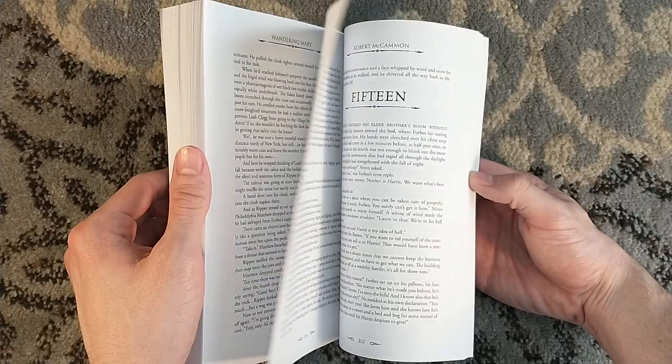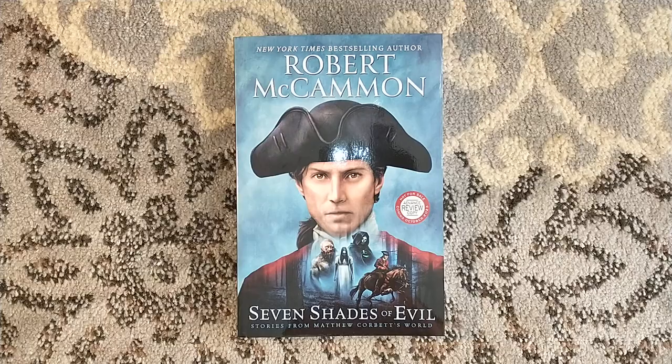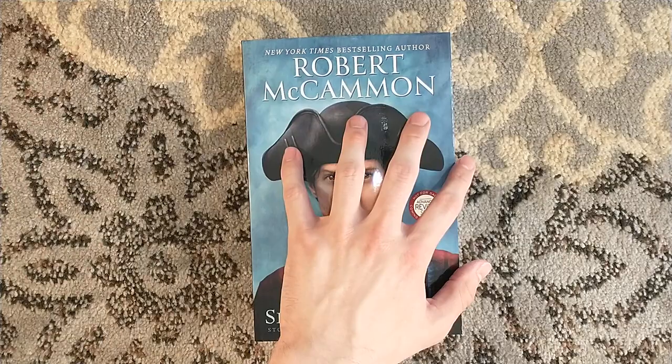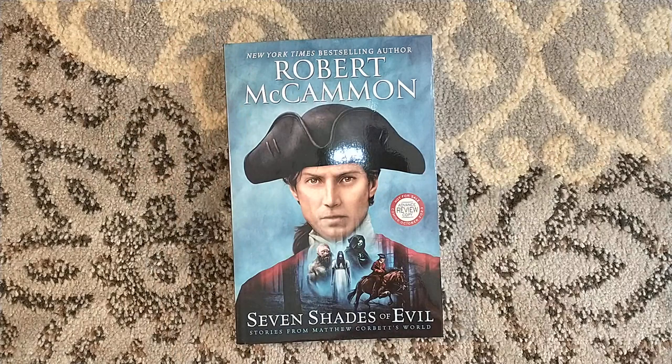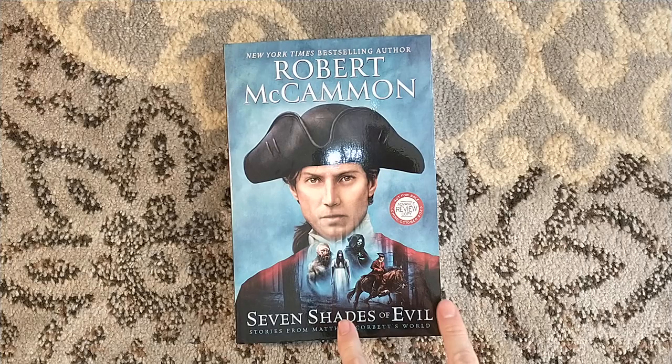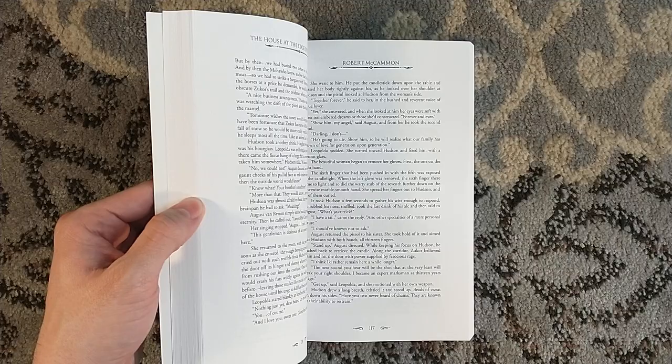I am very excited to dive into this and get some more Matthew Corbett, because I've loved all of the Corbett novels and all of McCammon's novels in general. I absolutely loved The King of Shadows last year, and I was like, I need Leviathan — which is technically the ninth novel but the tenth release — now. Robert McCammon is throwing up my whole numbering system here. I can't wait to dive back into Matthew Corbett's world. He has been praised as kind of the historical James Bond, and I think that is a very fair comparison.